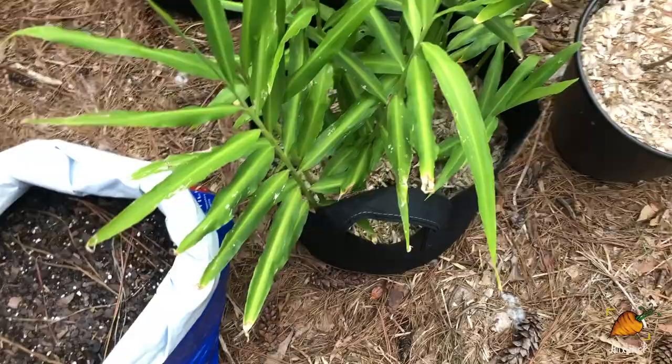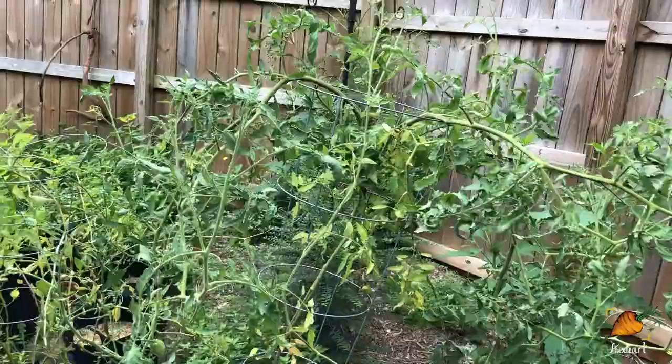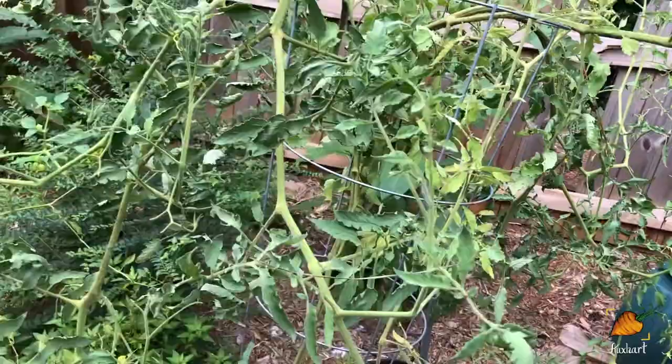Now if we look up, these are the yard tomatoes — I basically let them go wild. Still putting on little bits of fruit, they're all Amish pastes. These ones don't have as much disease, but they were a little late too. And they obviously don't come in contact with as much soil, which is where a lot of the bacteria that cause disease in tomatoes come from.